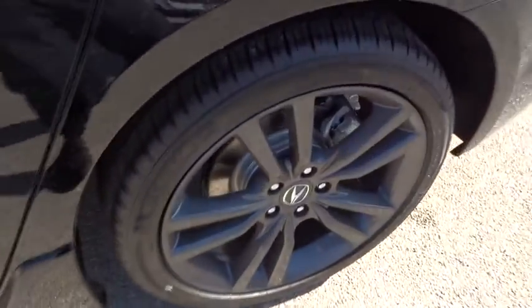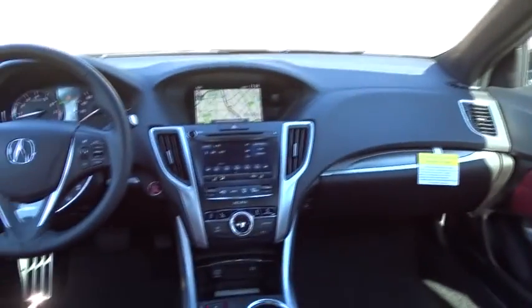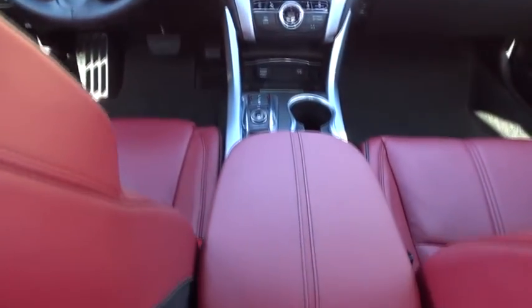Lane departure warning, traction control, power passenger seat, navigation system, keyless entry, steering wheel audio controls, stability control, backup camera, anti-lock braking system.